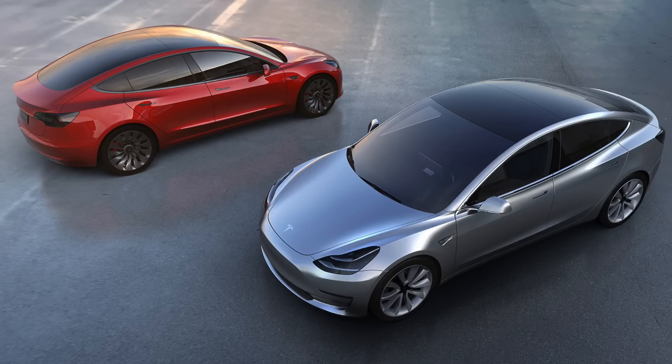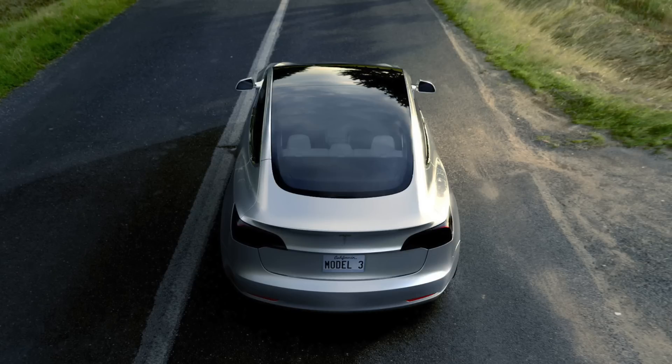This is the Tesla Model 3, and it aims to be the people's electric car. Revealed today after much anticipation, this is the Tesla Model 3. A quick apology for the lack of media in this video — the news is hot off the press and so there isn't too much out there at the moment. In just over 24 hours, 115,000 orders have been placed for the new Model 3. So what's all the fuss about?